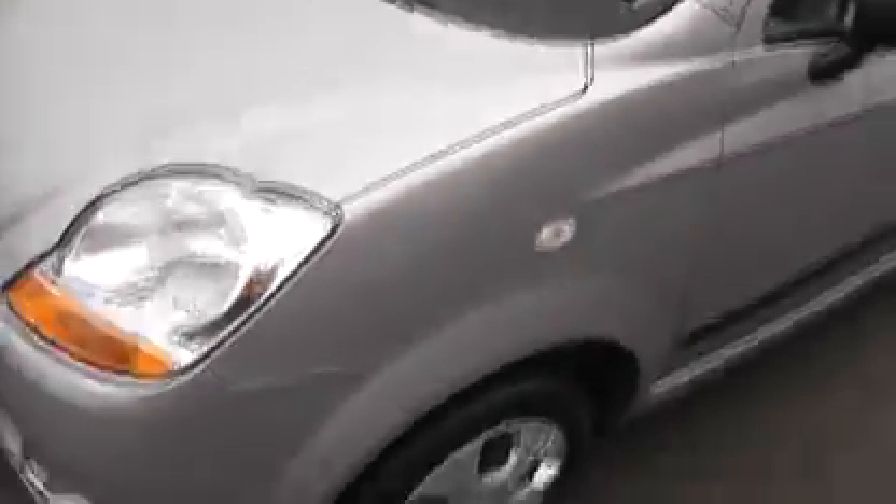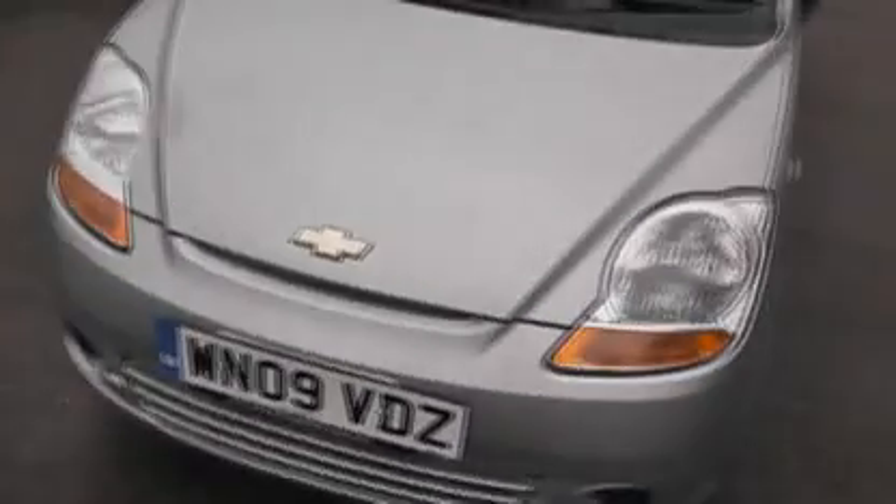All round, the paintwork's in pretty good condition, no scratches that I can make out. There is a little scuff on the rubbing strips, but nothing major.